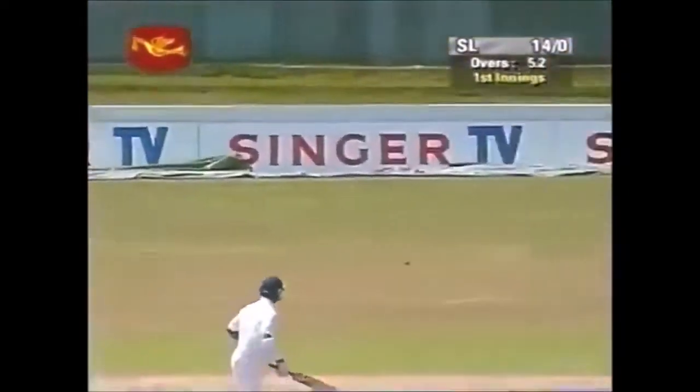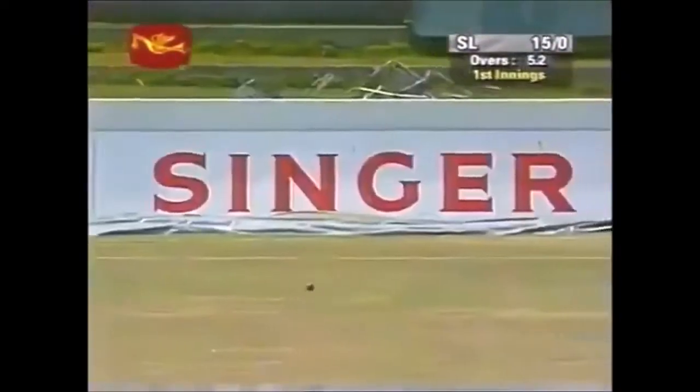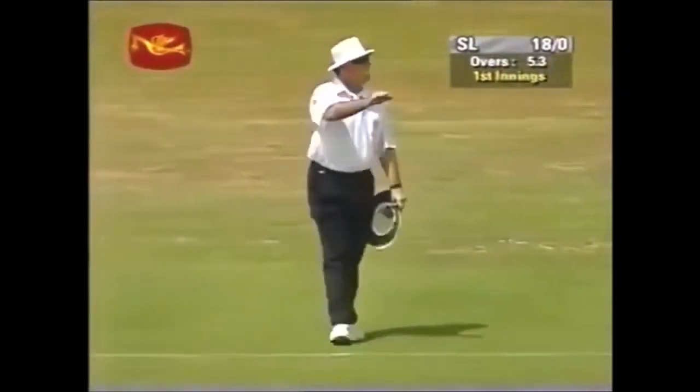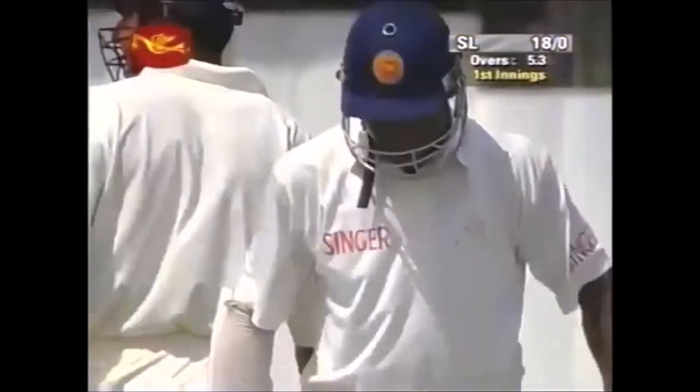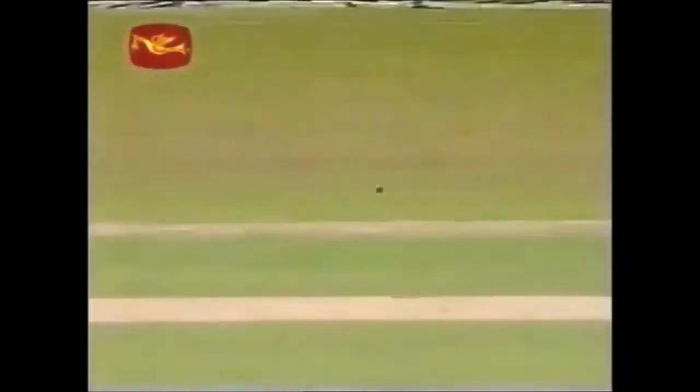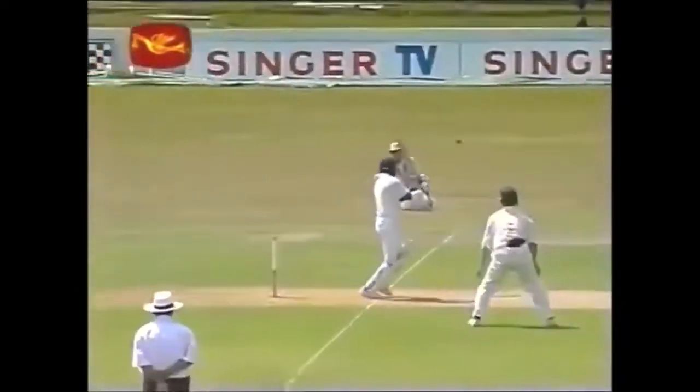One cut away hard — Sanath Jayasuriya in his favorite area. That's the area that Jayasuriya revels in: short width and the opportunity to free his arms, and he makes full use of it.